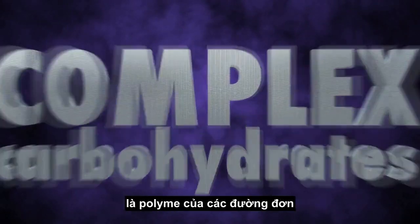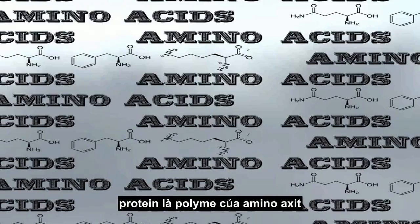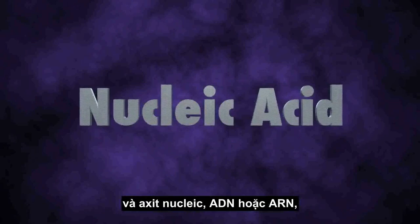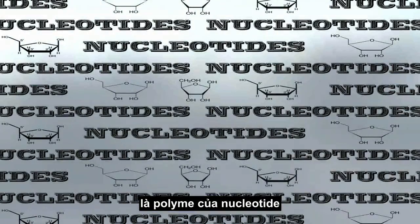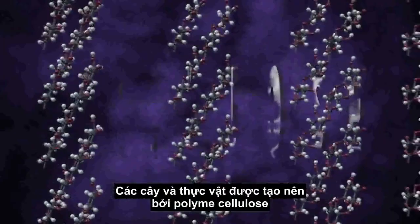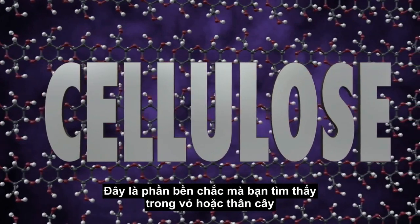For example, complex carbohydrates are polymers of simple sugars. Proteins are polymers of amino acids. And nucleic acids — DNA and RNA — which contain our genetic information, are polymers of nucleotides. Trees and plants are made of the polymer cellulose. It's the tough stuff you find in bark and stems.